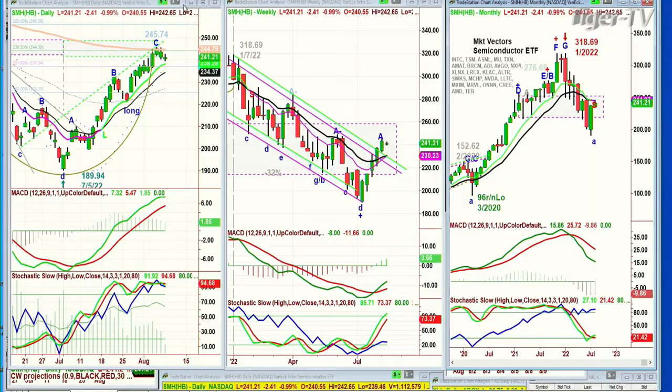Someone asks: isn't it now important to look at the weekly charts since the daily objectives have been met? Yes, we'll do that. The Dow is up 259, S&P is up 34.